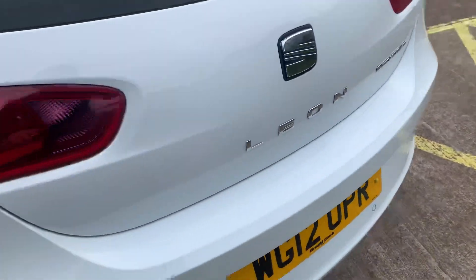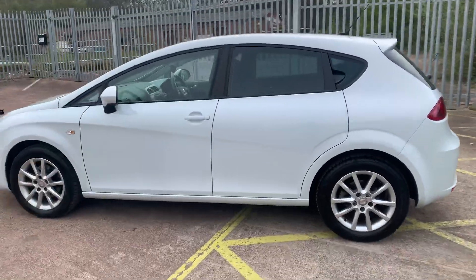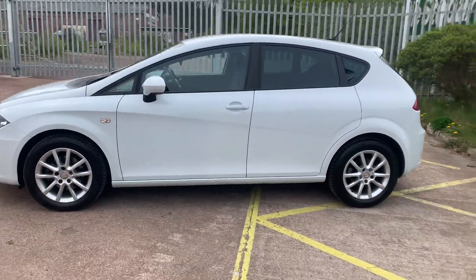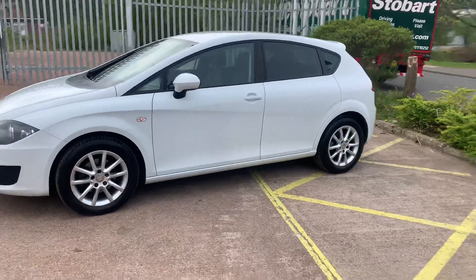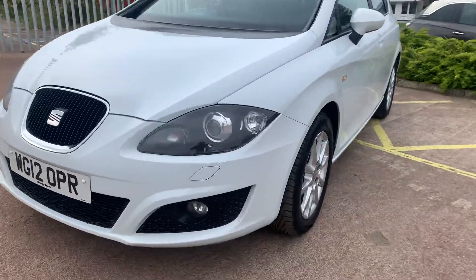The bodywork is in immaculate condition. It's got rear parking sensors and outstanding service history as well. The timing belt and water pump have been changed and it's been recently serviced. The car comes with 12 months MOT and at the front you can see the extremely rare Xenon headlight option.